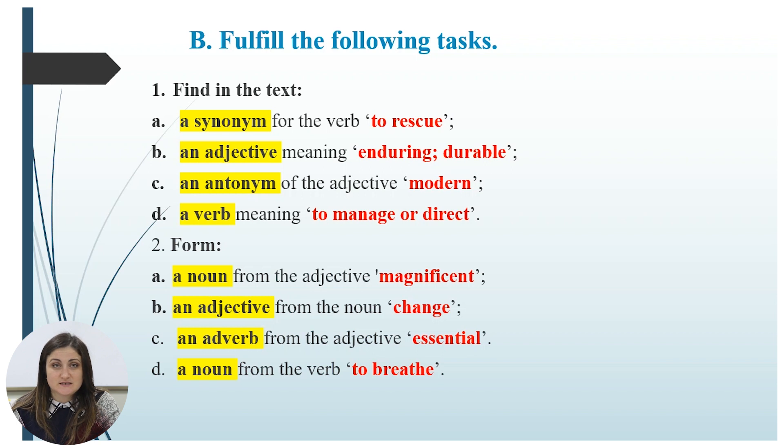Take as long as you need — don't forget to pause — and afterwards we'll check your answers.